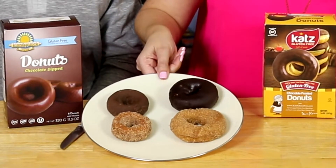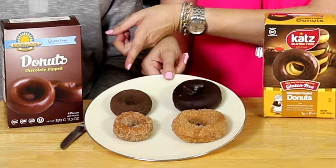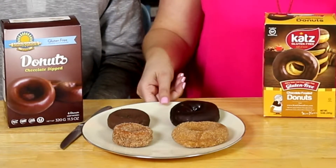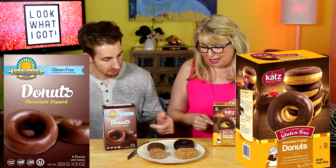We're going to try two different chocolate gluten-free donuts. Right off the bat, look at the size difference. This is the Kinnikinnick and this is the Cats. It looks like they're just chocolate dipped, which is really deceiving because they're fully coated in chocolate — as is the Kinnikinnick.